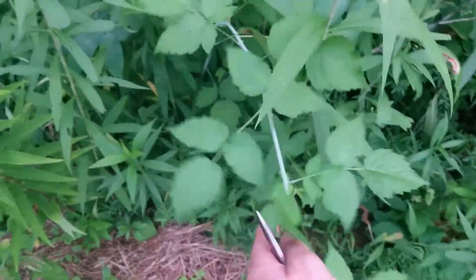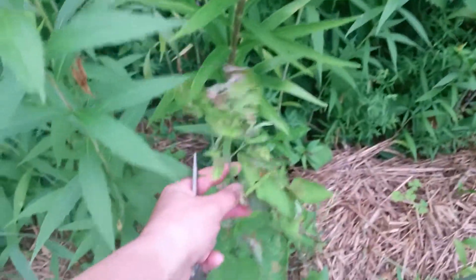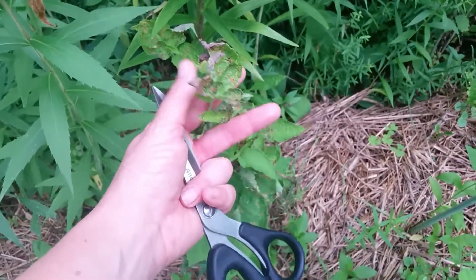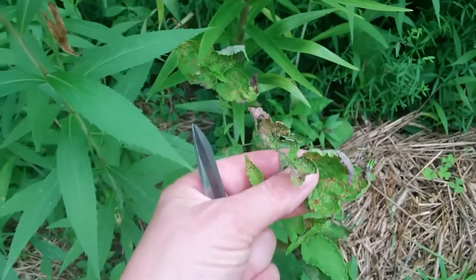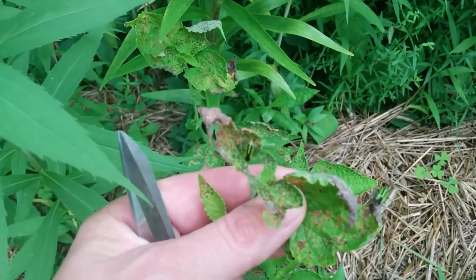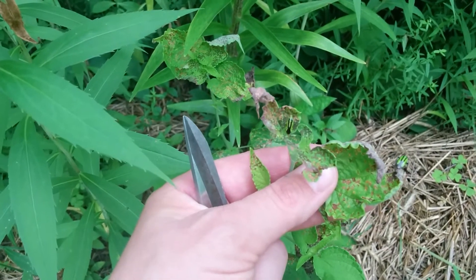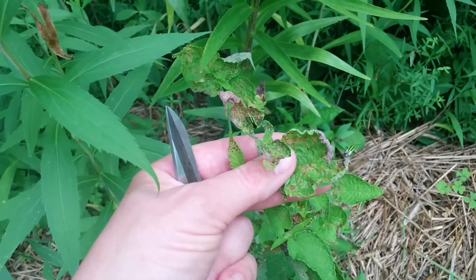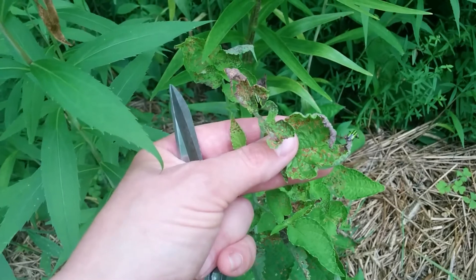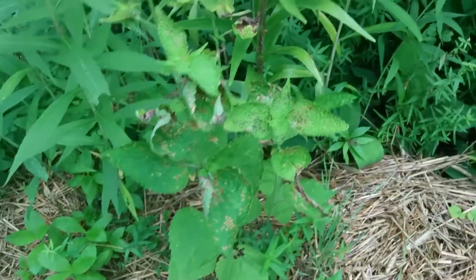Lots of black raspberry here. And an anise hyssop that's been affected by a four-line plant bug. Just — oh, there they are. Do you see them? They're just eating on the leaves just ever so slightly enough to create little brown patches. I could just catch them and smush them if I want. But look at that damage that they're doing on there — it's not going to kill.